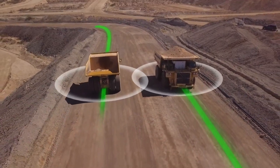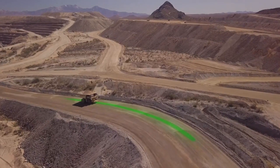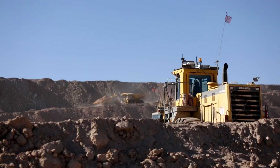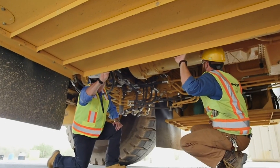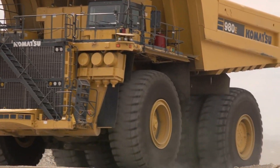Under the hood, it's powered by a robust Komatsu diesel engine generating 3,500 horsepower, allowing it to hit speeds of up to 40 miles per hour. With a fuel tank that can hold 1,400 gallons of diesel, it costs around $7,500 to fill up in the US.